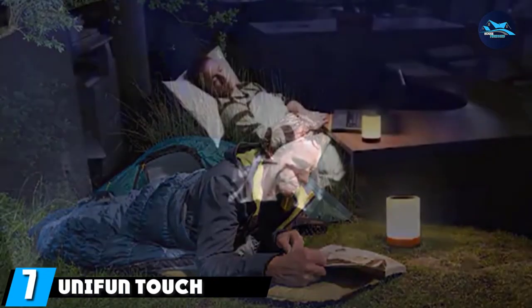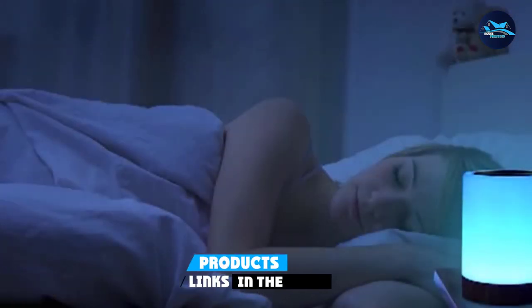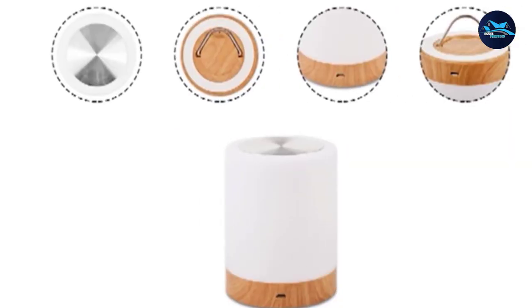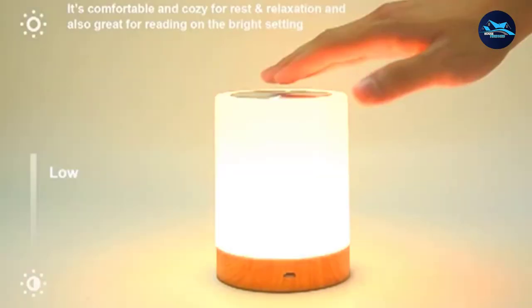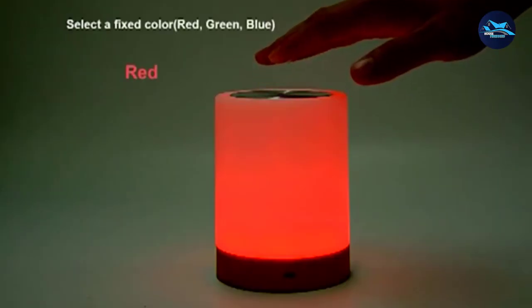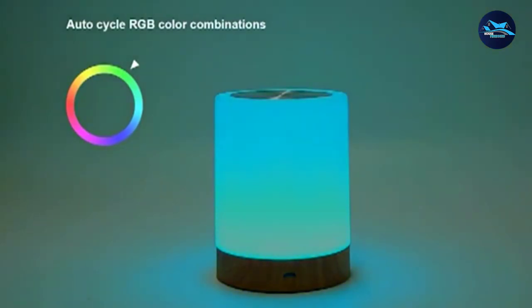Moving on to number 7, we have the Unifon Touch Lamp. Whether it's the kids' bedroom or the living room area, these portable bedside lamps are just the right fit for any space. The Unifon Touch Lamp comes with a rechargeable internal battery and a cool, dimmable 2800–3100K warm white light. It can be controlled using a touch panel that switches the lights on or off within 3 seconds. The RGB auto-cycle offers color combinations of red, blue, and green to suit your mood. The eye-friendly 360-degree light panel provides dim light for uninterrupted sleep, and the battery lasts up to 8 hours.